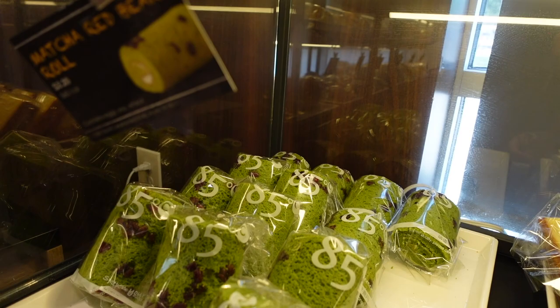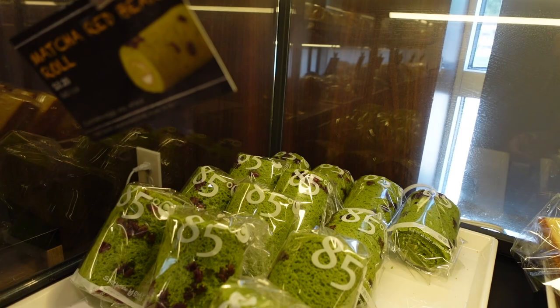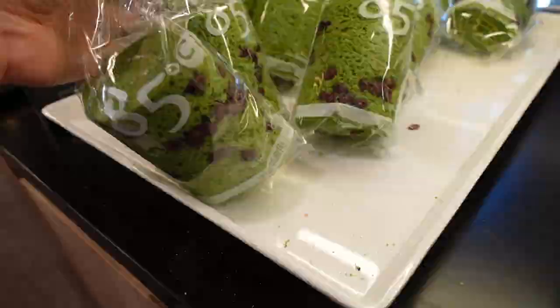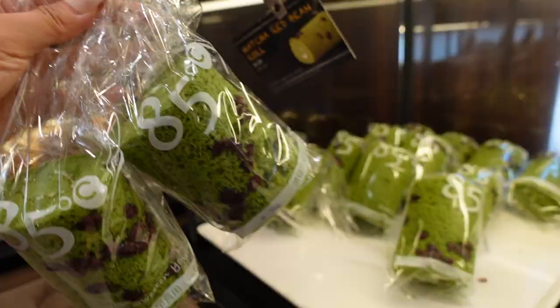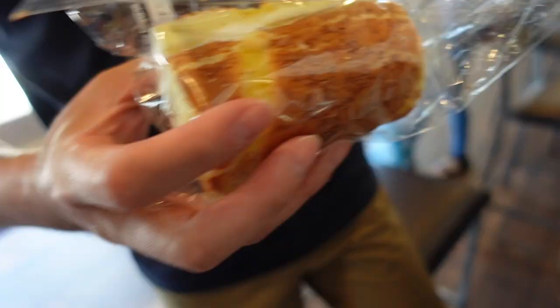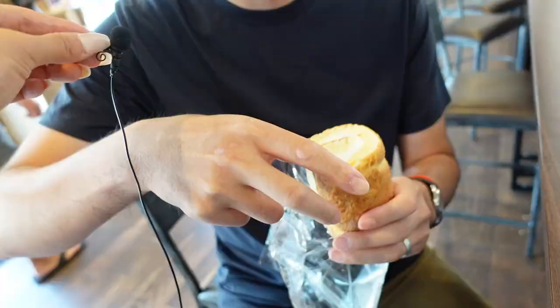They have this sponge cake too. I highly recommend the matcha red bean — those taste so good, $3.20. Let's get two! I love this — it's my favorite cake, not too sweet, with sweetness from the red beans and the matcha flavor is really on point. Coconut roll — let's go for it.